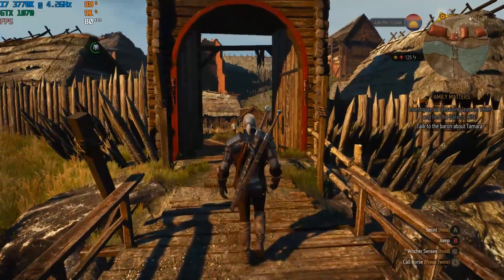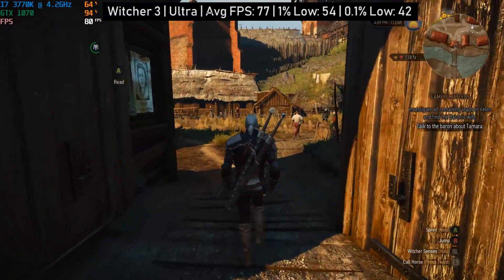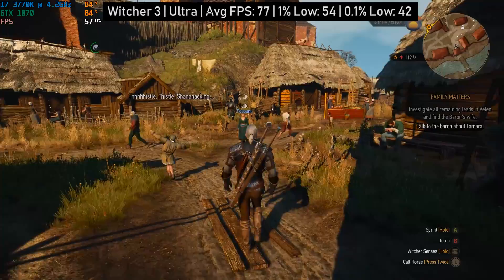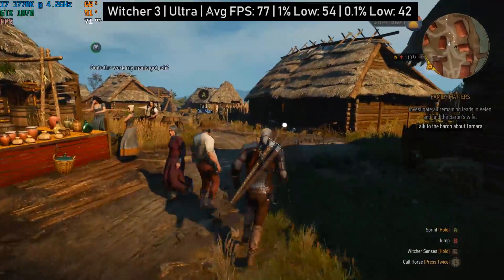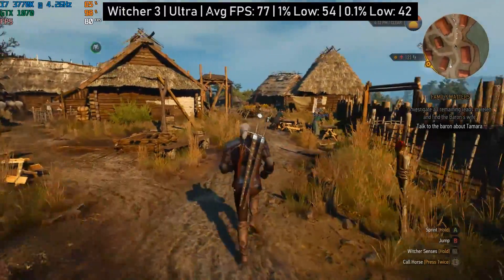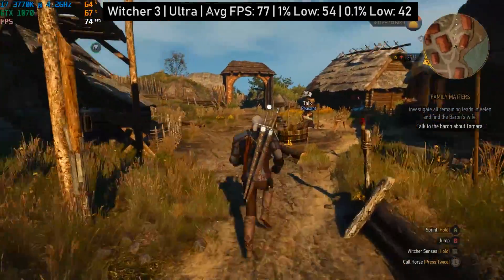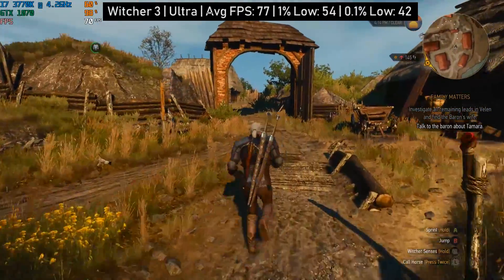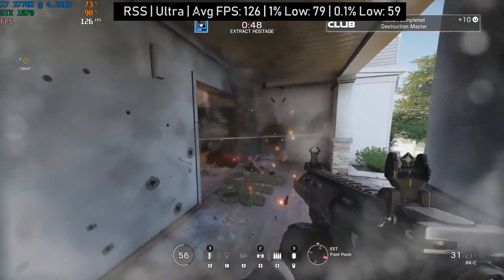Here we have The Witcher 3, another very graphically intensive title — albeit a few years old now — that can still put even the most high-end hardware through its paces. And the 2012 i7-3770K did a fantastic job of keeping frame rates smooth. With ultra settings and post-processing set to high, we averaged around 70 frames per second, which is a pretty decent achievement. In fact, the GTX 1070 was more of a bottleneck than the processor.